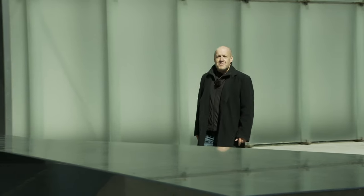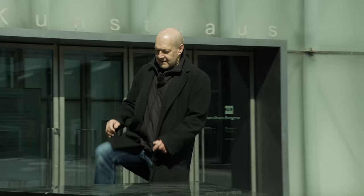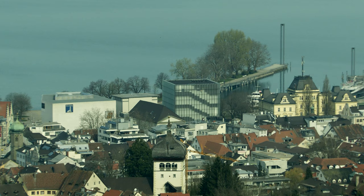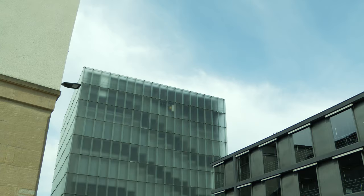Welcome to the Kunsthaus Bregenz. In 1989, the Vorarlberg Federal State Government arranged to have an architectural competition for a new Vorarlberg public art gallery. Peter Zumthor was the winner of this competition. He was also the only architect whose plans included two buildings with a large plaza in front, which gave the ensemble a distinct urban flavor.